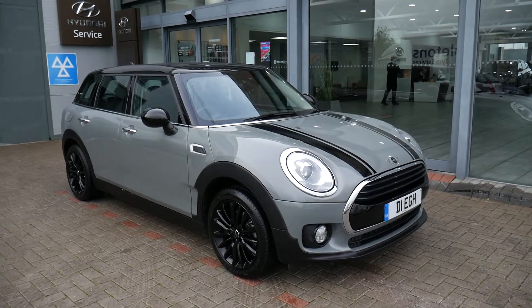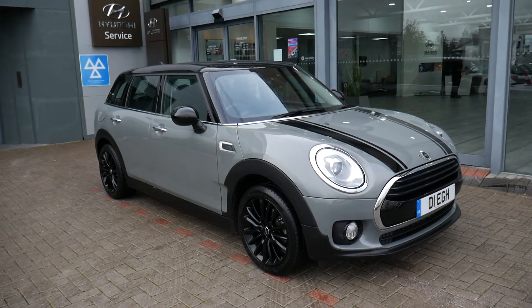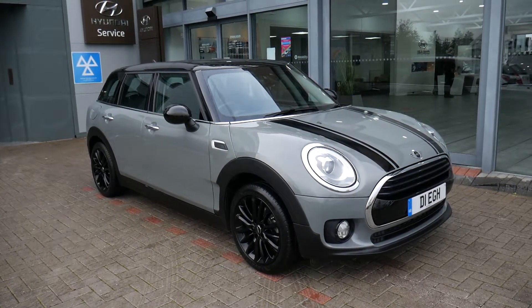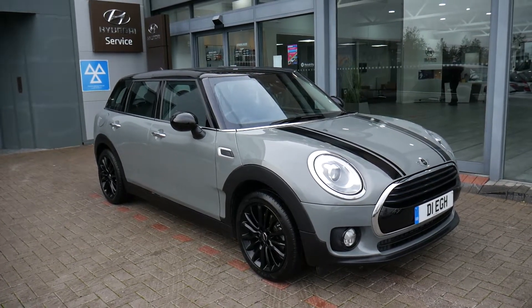Hi and welcome to JTU's Hyundai. My name's Rob. I'm just going to take you around this used Mini Clubman — a great part exchange we've taken in, too good to pass on in the trade, so we decided to retail it ourselves.